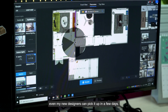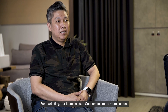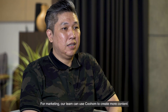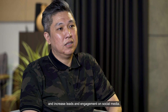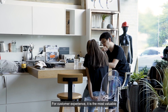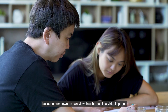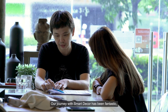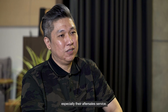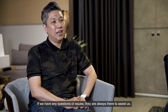For marketing, our team can use KuHome to create more content and increase leads and engagement on social media. For customer experience, it is the most valuable, because homeowners can view their homes in the virtual space. Our journey with SmartDeco has been fantastic, especially their after-sale service — if we have any questions or issues, they are always there to assist us.